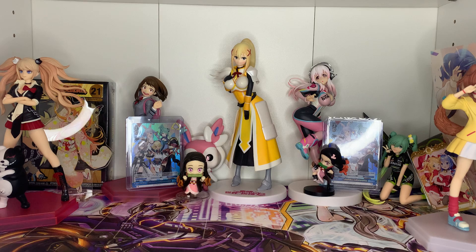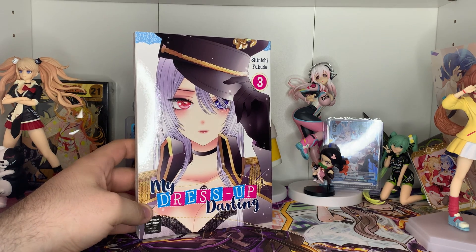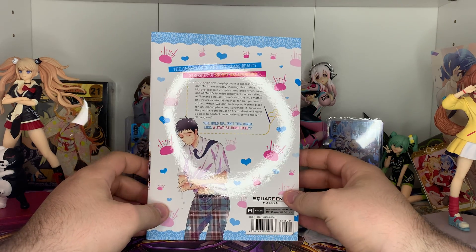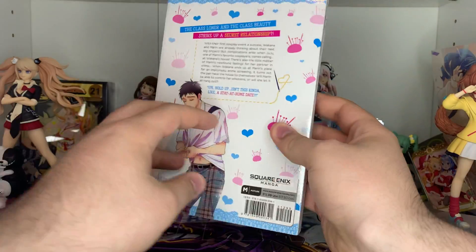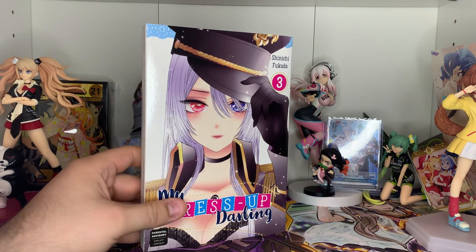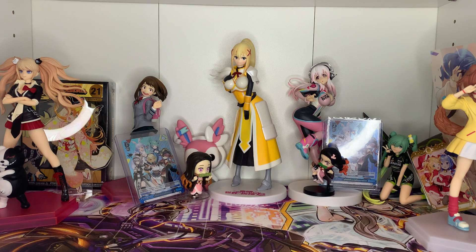Speaking of series I really love, I was finally able to get Volume 3 of My Dress Up Darling — parental advisory, explicit content, because there's a nipple in here. A lot of my books have a mature rating just because of nipples, but I'm okay with that. This was the only volume I was missing and now I'll have the series complete. Everything's on pre-order for the next volumes available in English and I'm super excited.